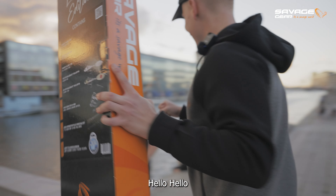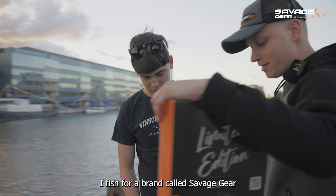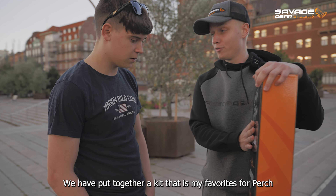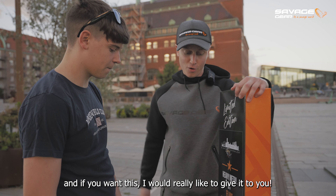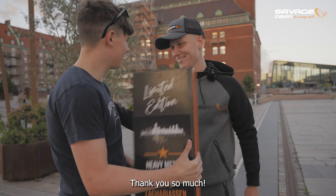Tjena! Elias Zakariasen heter jag. Jag fiskar för en firma som heter Savage Gear, och jag älskar abborrfiske. Vi har satt samman ett kit här som är mina favoritgreger för abborrfiske, och vill du ha detta så ger jag dig det jättegärna. Tack så jättemycket!